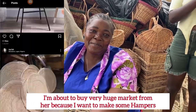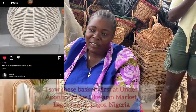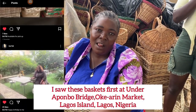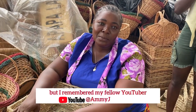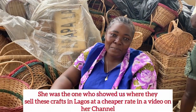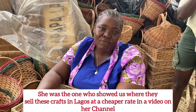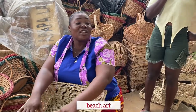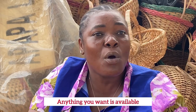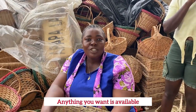I'm about to buy a very huge market haul because I want to make hampers — over 20 of them! I saw baskets at Balogun Market on Lagos Island but then my fellow YouTuber Amijay — if you know Amijay, go check out her channel — she made me realize they sell these here at Maryland Underbridge. I have a lot of items: beachwear, beach art, bags, and a lot more things.